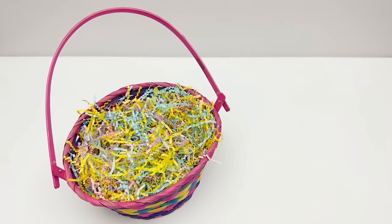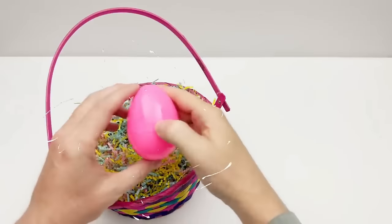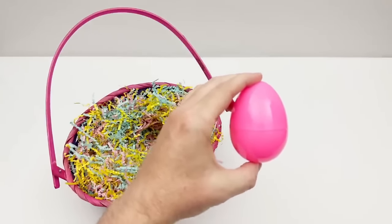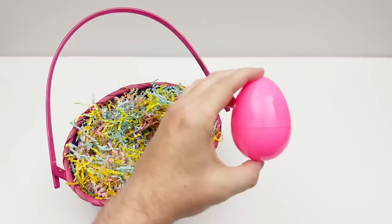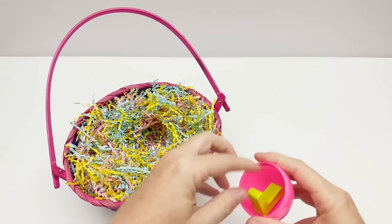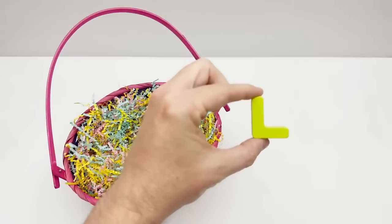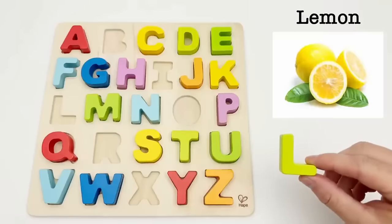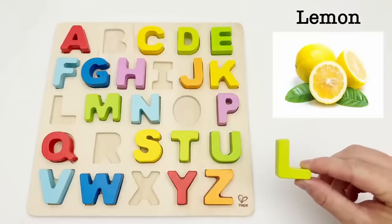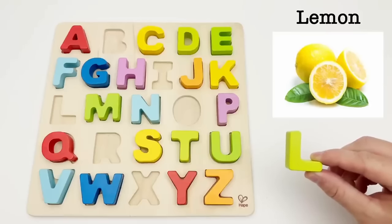Let's find our next egg. We have a pink egg. It's time to find out what is inside. It's the letter L. L is for lemon. Lemons are yellow and have a sour taste, but you can squeeze out the juice to make some tasty lemonade.